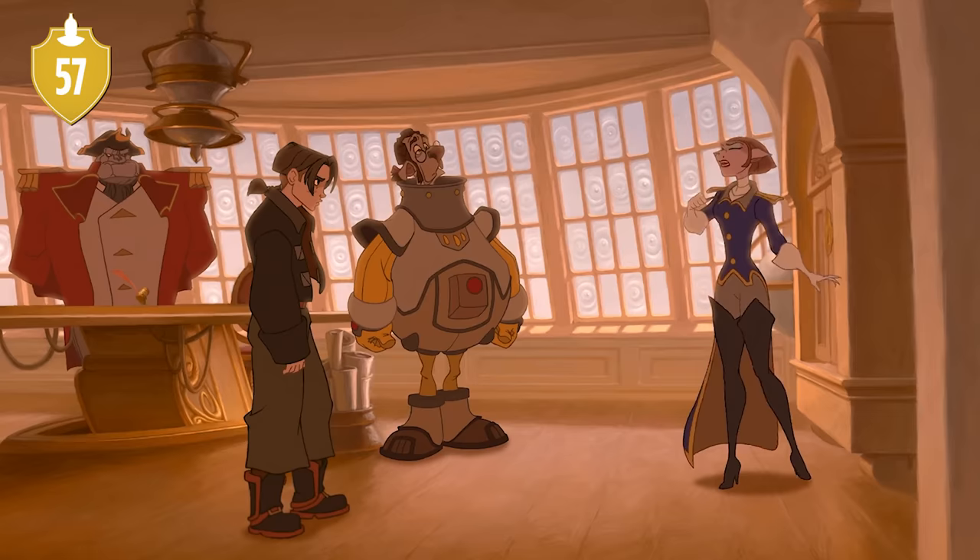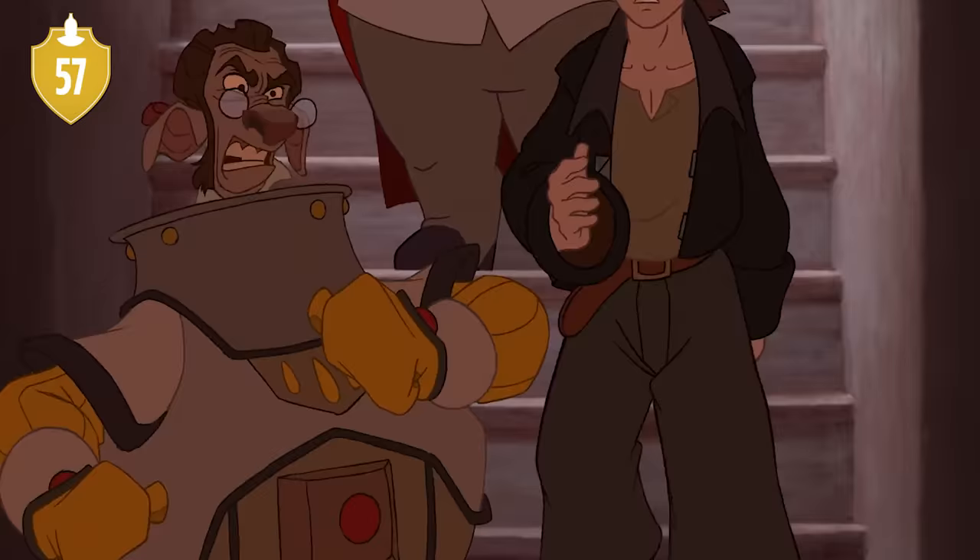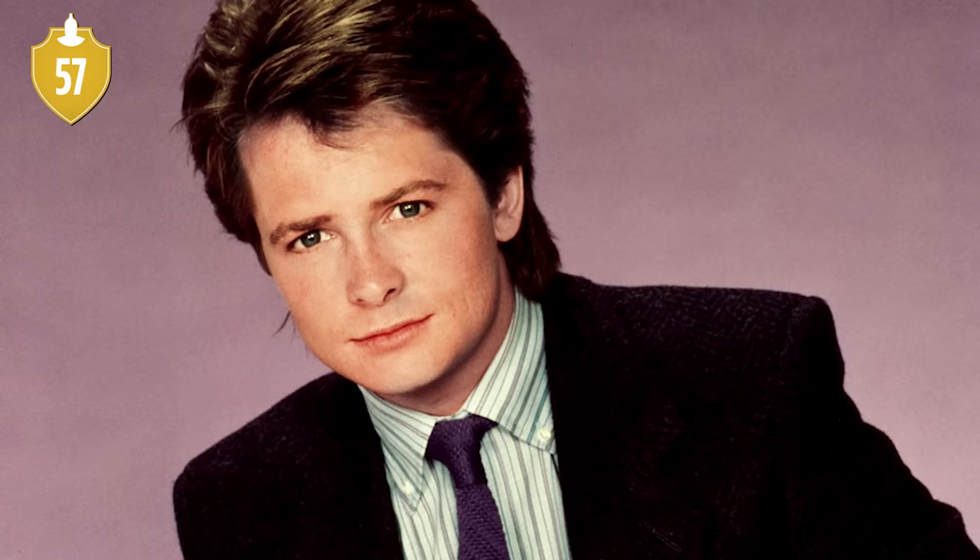Number 57. Various actors were considered to voice Jim Hawkins, including Michael J. Fox, Jared Leto, Anthony Michael Hall, and perhaps most bizarrely of all, Tom Cruise. Perhaps for the best, they didn't get the then 40-year-old man to voice a teenager. Number 58. And for those wondering, Joseph Gordon-Levitt was 21 when the movie came out, so at least he was still a teenager when he recorded his voice lines.